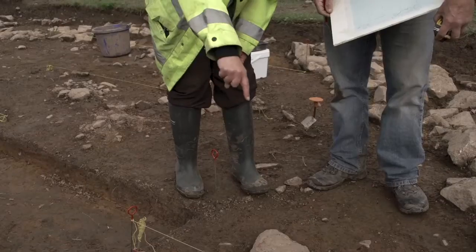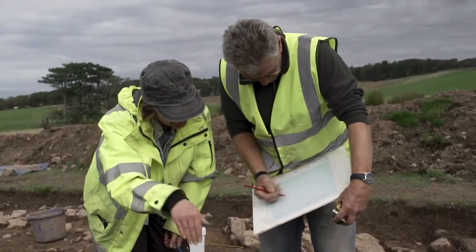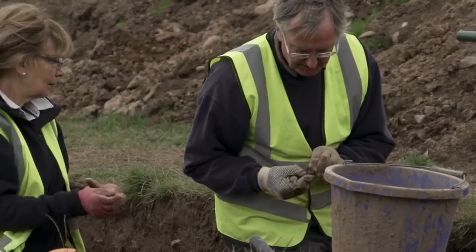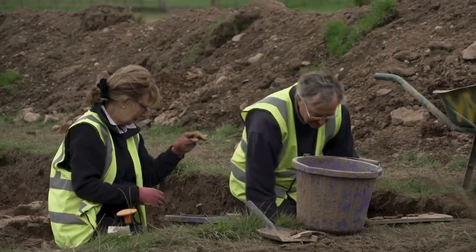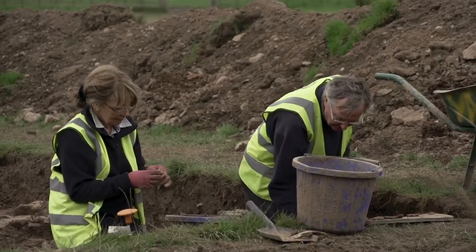Whenever it looks like there's a change in the level, measure down from that level. I always used to enjoy being on my knees in the mud when I was a child, so it's nice to get back to it. What I get out of it is those stones — who held these the last time? And that's what I get out of it. I feel close to them.